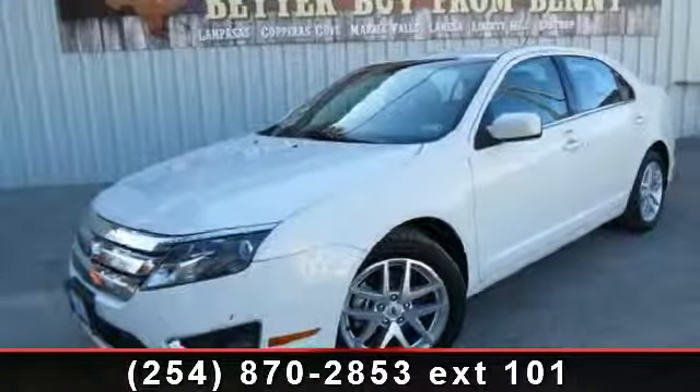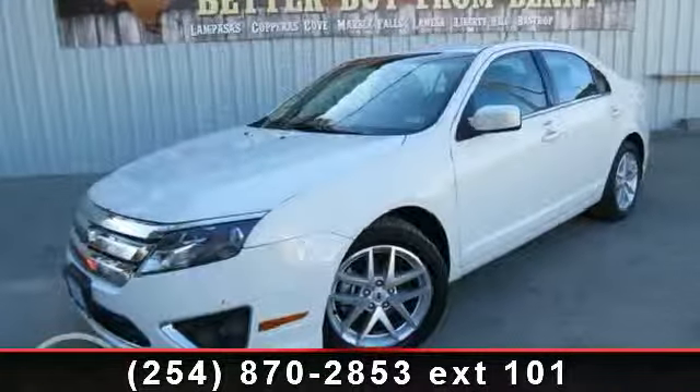Presenting the 2012 Ford Fusion SEL. This may be the set of wheels you've been looking for.